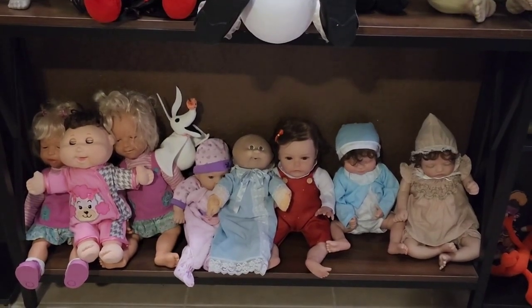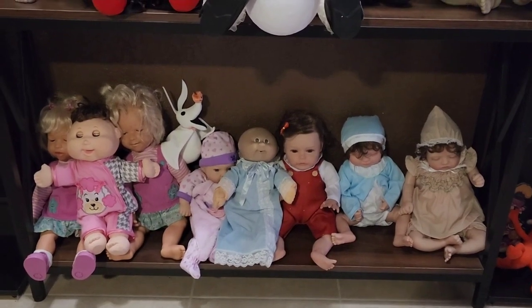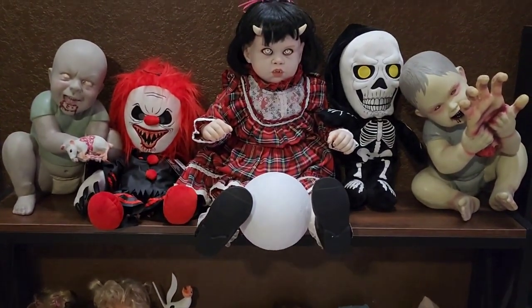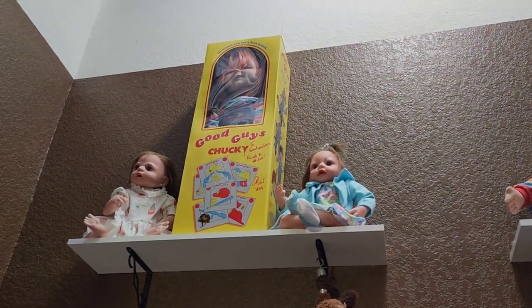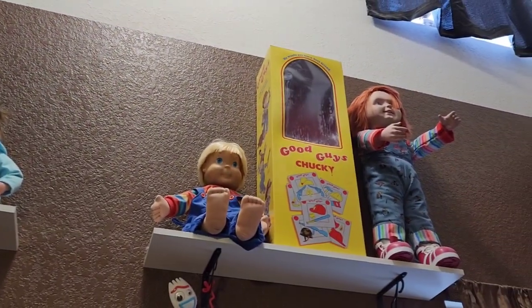Right over here we have some amazing Amandas, Cabbage Patch, and just some various different types of dolls. And up here we have some more scary dolls, along with the one that I got my husband for his birthday. And then if you look up, we have our Good Guy, and then we have some Volens dolls up there. And over here we have my Buddy and Chucky.